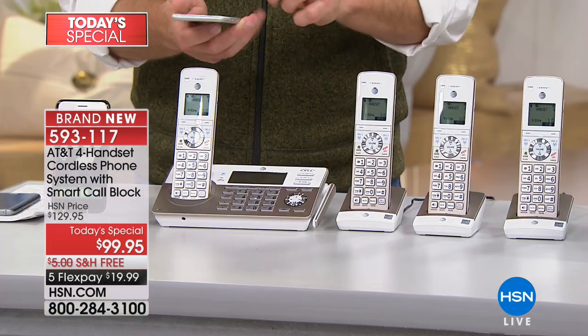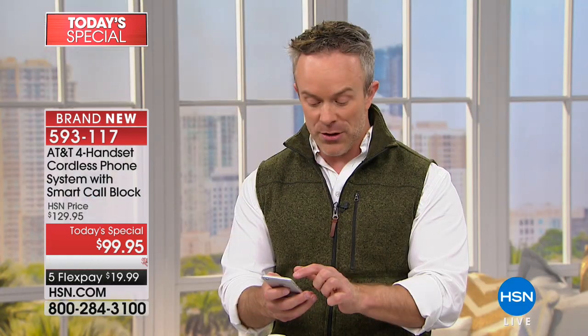The number one biggest difference: no other brand, no other set of AT&T phones has this smart call blocking feature. The number one complaint to the Federal Trade Commission are those robocalls — they just keep coming and coming when it's dinner time, when you're trying to put the kids down. I'm going to pretend to be a robocall and call your house right now.